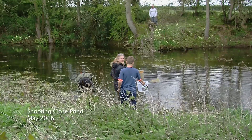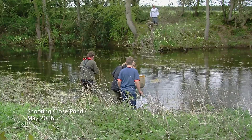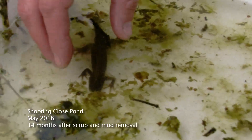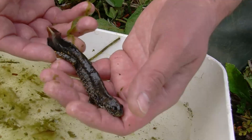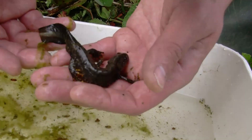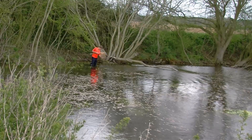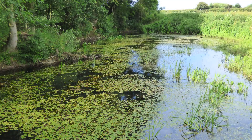Great crested newt! A lovely mature male great crested newt. The really distinctive thing is this white flash on the tail, which is what he uses to woo the ladies as he flicks his tail at them. Just so exciting — really, really quite an emotional experience. We're at Shooting Close Pond, which is the second pond we did about a year and a half ago. I just can't believe the difference. I'm really pleased with how this one's come along. This is what it's all about.